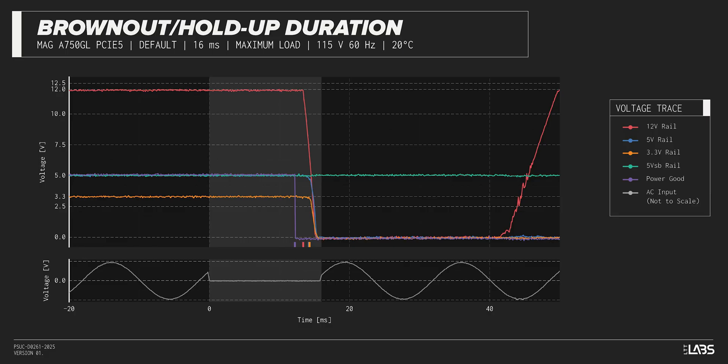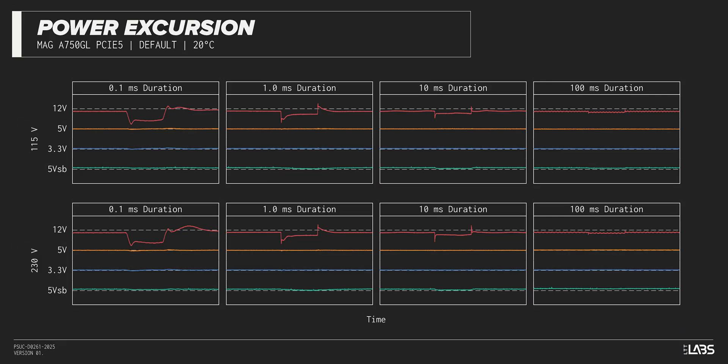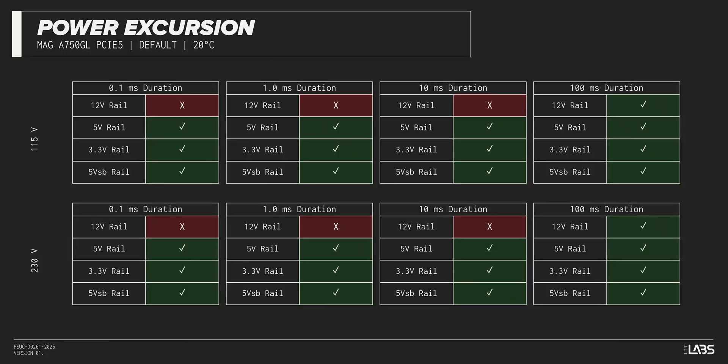This is shorter than desired and may be more susceptible to poor power quality. The excursion test momentarily applies up to 200% of the rated load to test a power supply's ability to support components that may temporarily require more than their rated current. The MAG A750GL withstood all of the excursions but failed to maintain ATX voltage limits in a few cases.